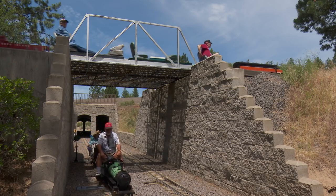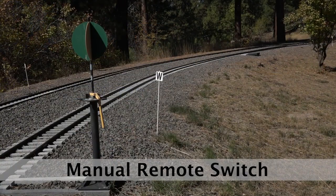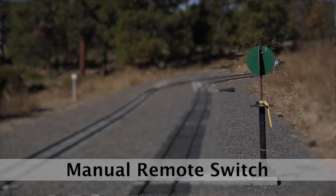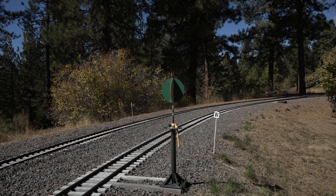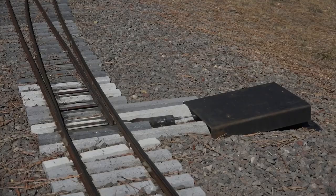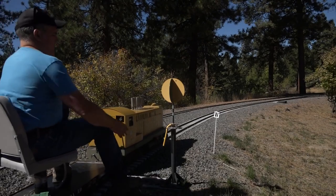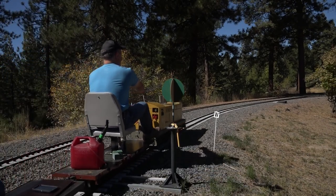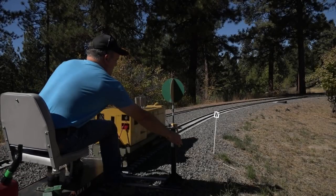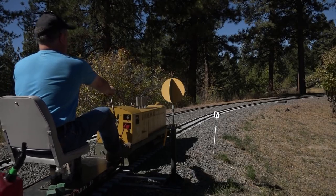Another type of switch you will encounter at Train Mountain is the manual remote switch. As you approach this type of switch, you will see a stand with a yellow or green ball on the top, with a yellow handle just below. If you see a green ball, it means the switch is aligned for the main line. If the ball is yellow, it is lined for an alternate route or siding. This switch stand operates points of the switch that are 40 feet beyond the stand. When you stop at one of these stands, if you move the yellow handle to the right, you will turn right at the switch. Conversely, if you turn the handle to the left, you will go to the left.